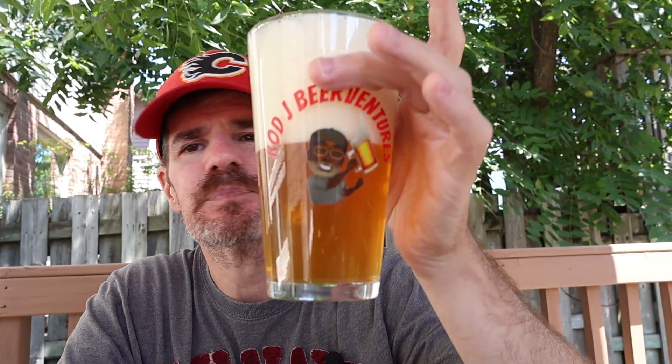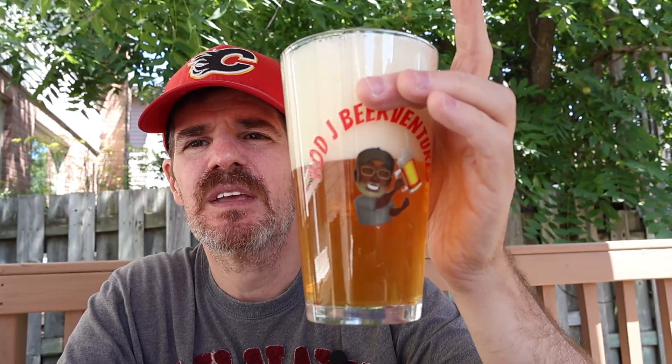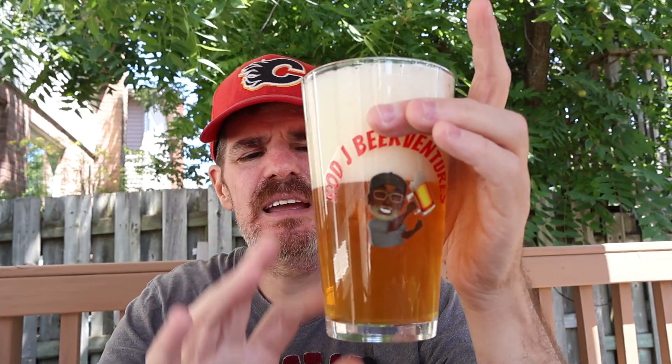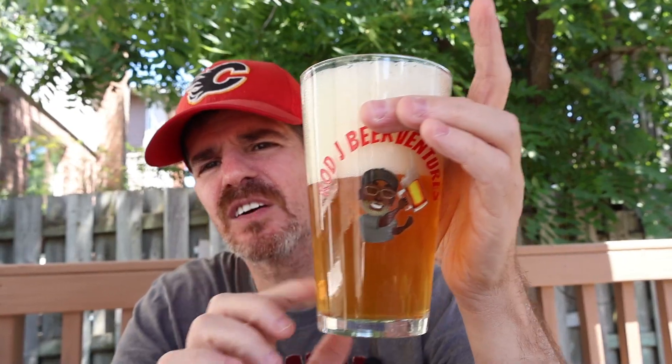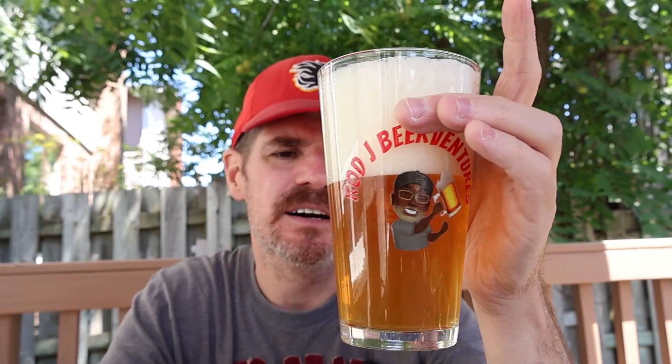So let's take a look at the color here. As usual, much darker on camera — it's actually much lighter than it shows up. It's more of a light iced tea color, just think of that color a lot lighter. Let's get a little nose on this. Yeah, definitely getting the passion fruit, the orange, and just a hint of that guava in there.